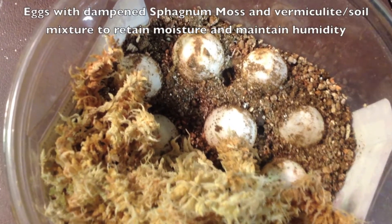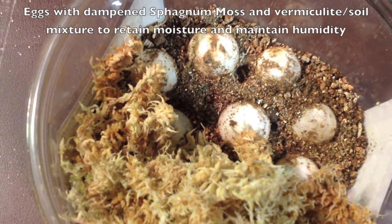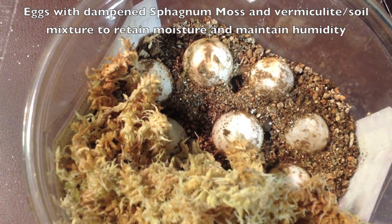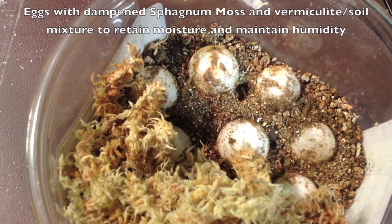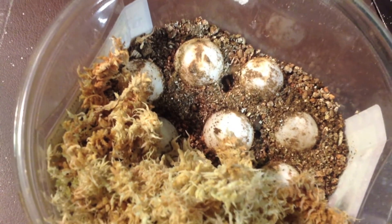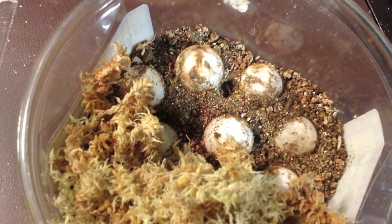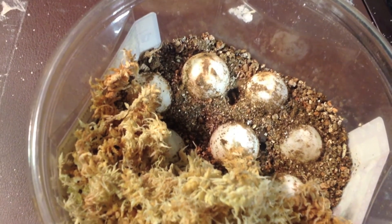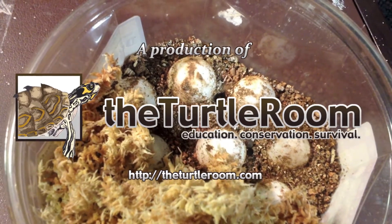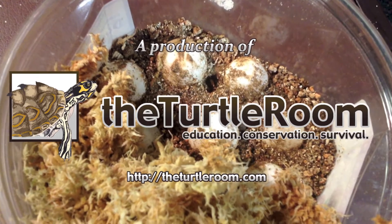We've got three containers — two of which contain 11 eggs and the other contains 10 — for a total of 32 eggs pulled from that nest. Hopefully in about 60 to 70 days we'll have an update. Some baby snappers that we'll then release into the wild immediately after hatching, just to give them basically no bad habits from living in captivity — we're going to release them right away.